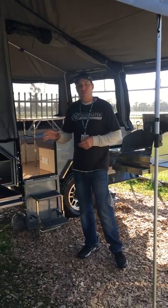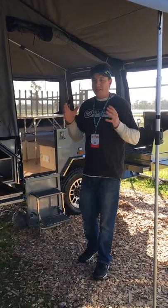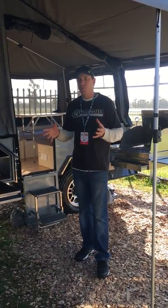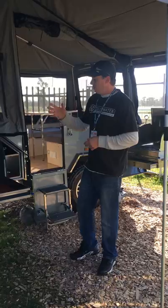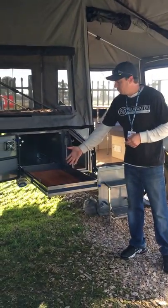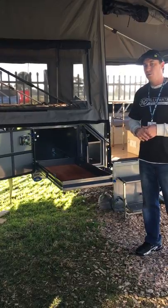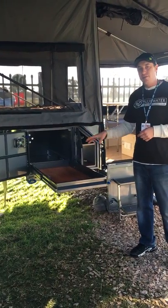It has full off-road suspension so it has the capabilities to go off-road if you require. Some of the features within this Goulburn: it has a very large fridge slide and an internal fan. This fridge slide can hold a 65 litre Evercool fridge.